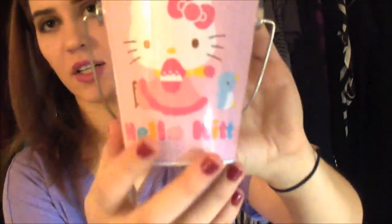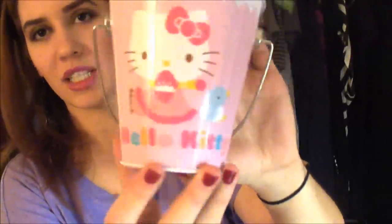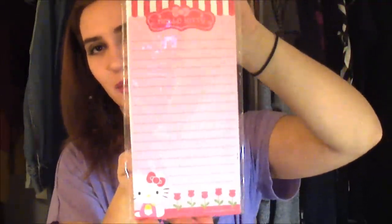I also got this — I already put my pencils and stuff in it, but it's basically this little bucket and it's also kind of like a winter-themed thing, but it was the perfect size for all of my office supplies. And then my mom also picked up this little magnetic notepad for me. I thought that was really cute and it's perfect for putting on the fridge because it's magnetic.